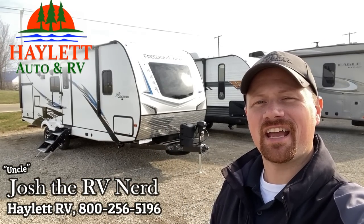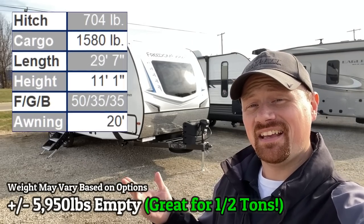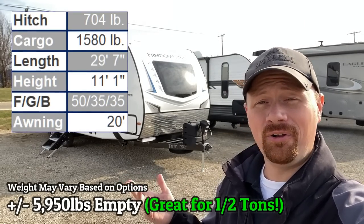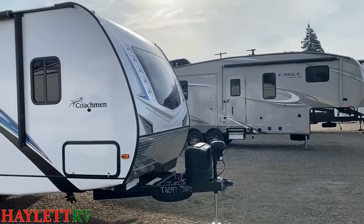Hey everybody, Josh the RV Nerd here at Halon RV of Coldwater, Michigan, and I accidentally inspired Coachman to create the all-new 252 RBS Freedom Express that you see behind us. Take a look at this thing because it is very cool.